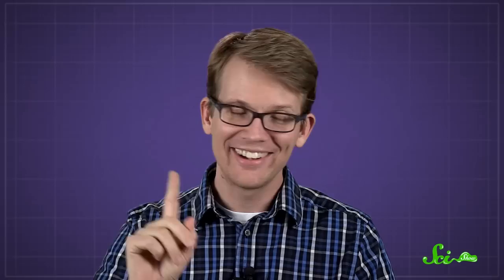So of course, spiders might not spend a lot of time managing internet sites, but I guess you could say that they are, in fact, the real webmasters. Thank you for asking, and thank you especially to all of our patrons on Patreon who keep these answers coming. If you'd like to submit questions to be answered or get these quick questions a few days before everyone else, you can go to patreon.com/scishow. And if you want to keep getting smarter with us, you can go to youtube.com/scishow and subscribe.